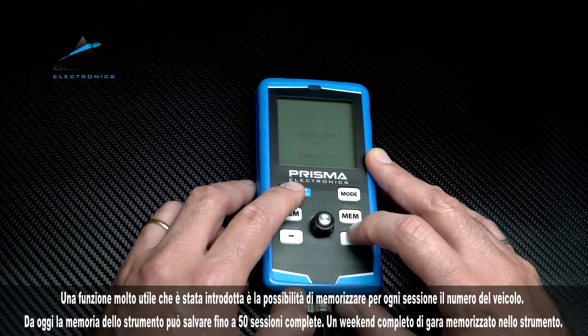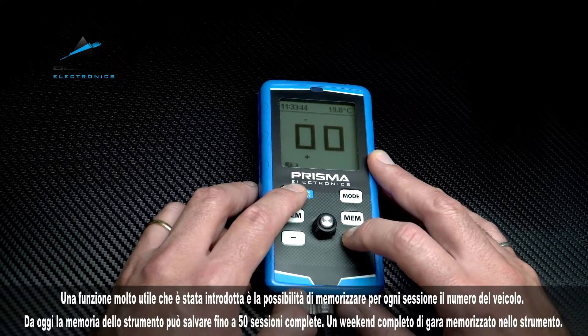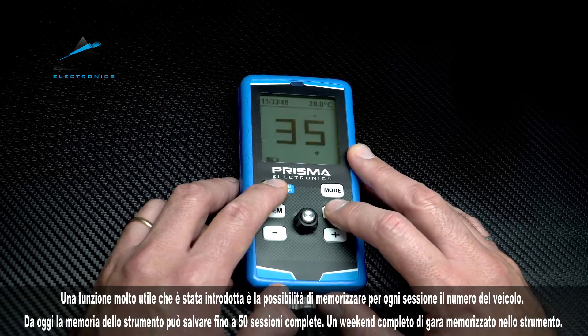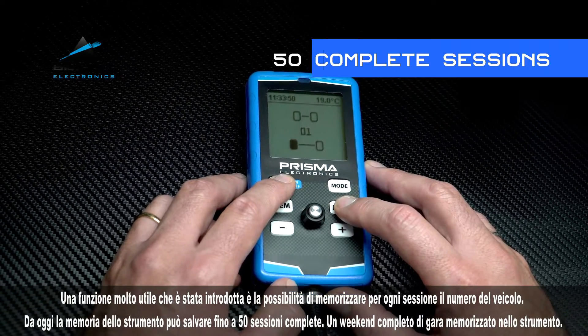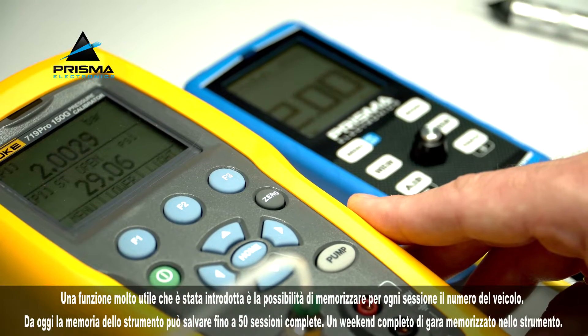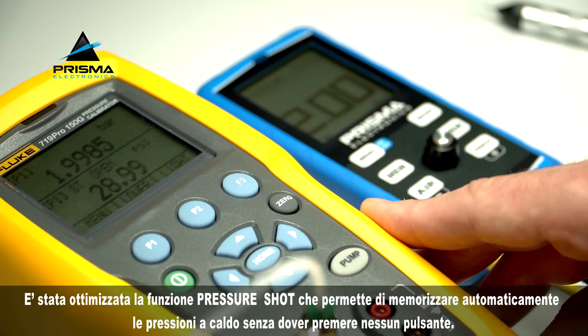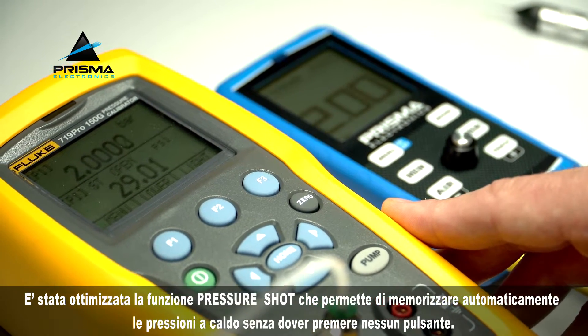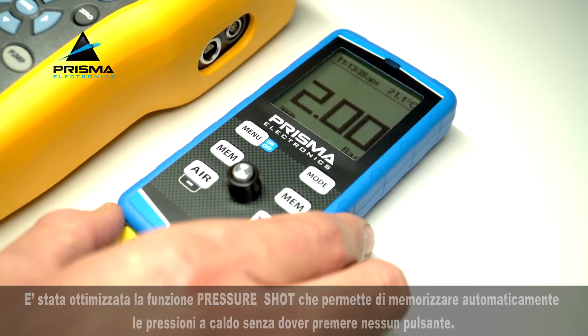A very useful feature that has been introduced is the ability to save the vehicle number for each session. The instrument memory can save 50 complete sessions — a complete race weekend saved in the instrument. The pressure shot function has been optimized; it allows you to automatically save hot pressures without pressing any button.